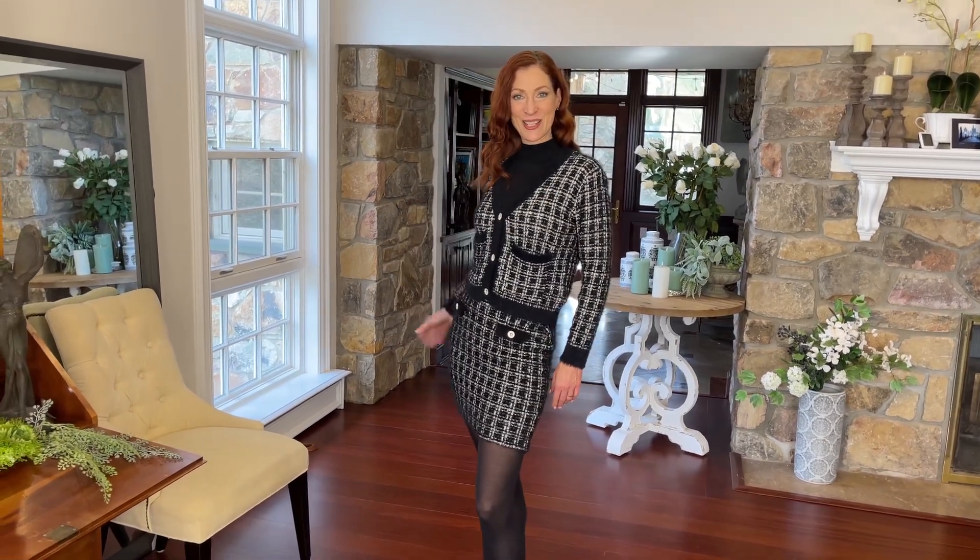How sweet is that sweater? And then the skirt is going to be a simple straight skirt with a black band at the top. Those are faux pockets, by the way, on the front, just to let you know.